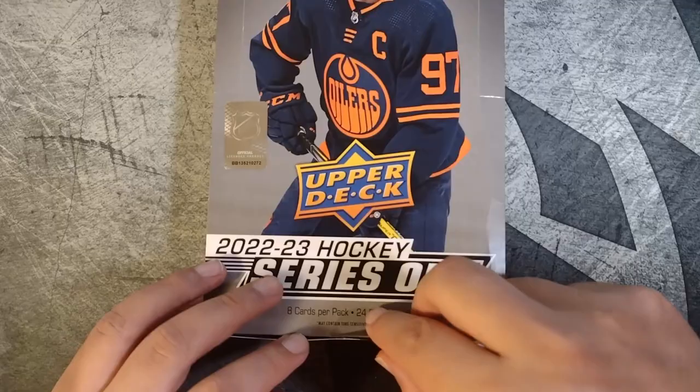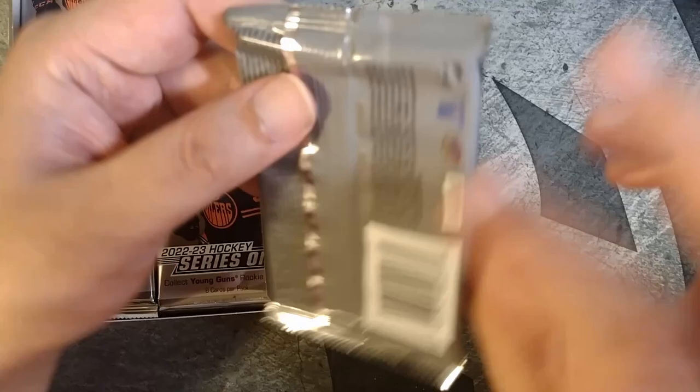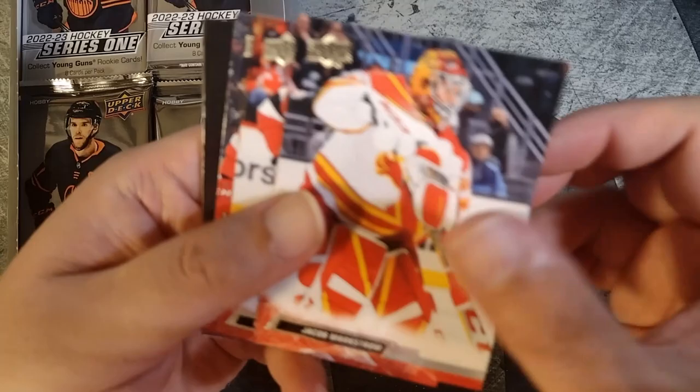Let's do a little Young Guns hunt. For somebody who doesn't know too much about hockey, I don't know why this box is just torn — that's a bit of a shame. We're gonna rip the packs anyways. You know, for somebody like me who doesn't necessarily collect hockey, even the base cards will be very desirable.